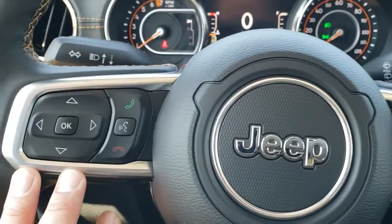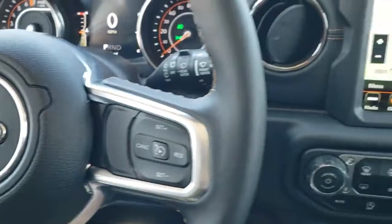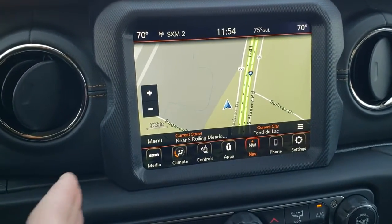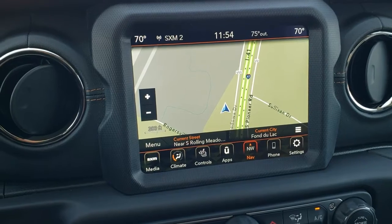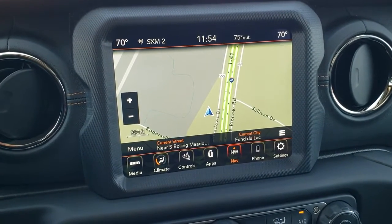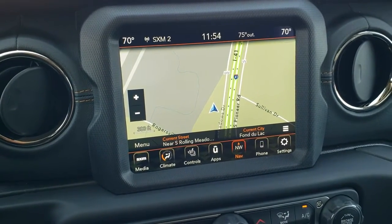Cruise controls are on the right, Bluetooth and information center controls on the left, and all the steering wheels come with audio controls on the back on most Chrysler, Dodge, Jeep, and Ram vehicles. The 8.4 navigation system is a really nice system, and it also has Android Auto and Apple CarPlay — I'll be doing a video on how to hook up Android Auto, so click the link in the upper right-hand part of the screen.